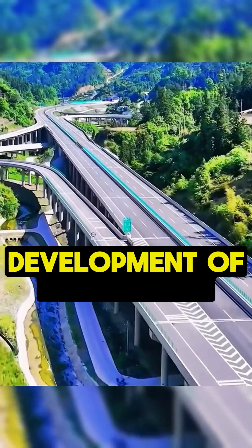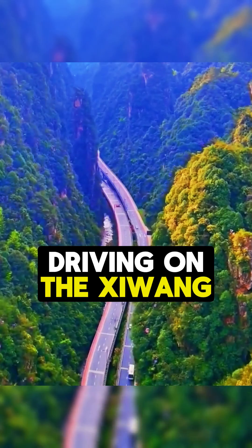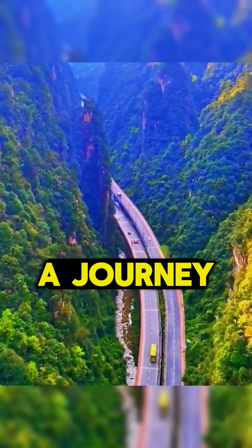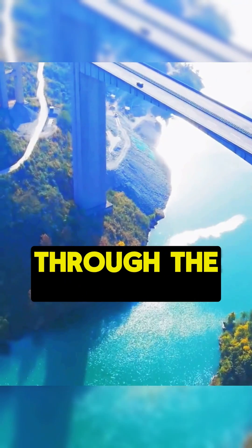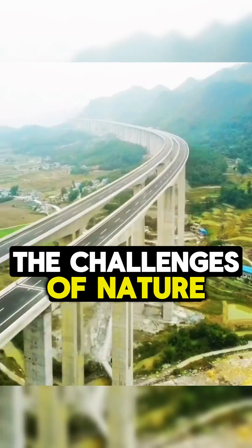In essence, driving on the Ziwang Expressway is not just a journey — it's an adventure through the marvels of engineering, where innovation meets the challenges of nature, turning what seemed impossible into a reality that enhances both connectivity and economic growth.